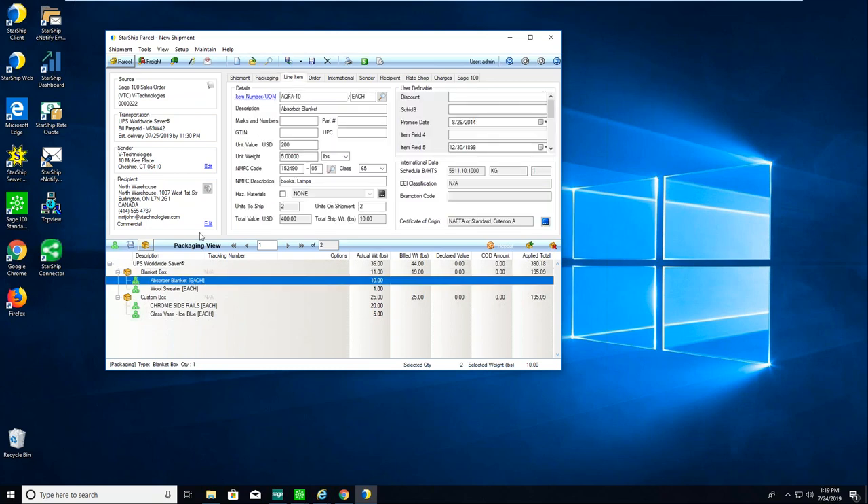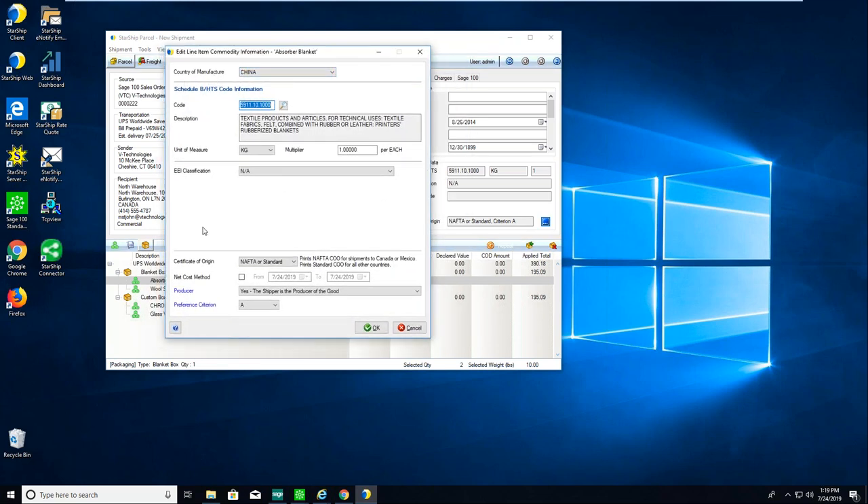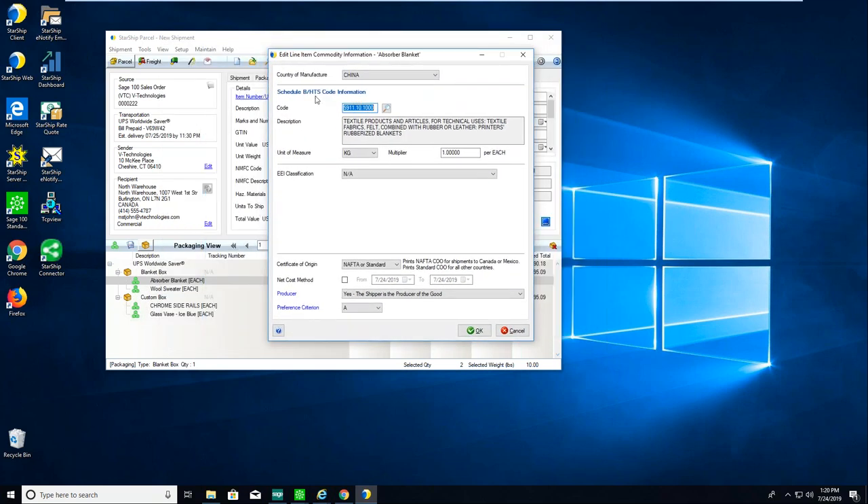Clicking on a line item detail: in my system I'm mapping item number, description, value, and weight. Starship also has a database where it stores your inventory items. Inside Sage there's no spot for NMFC codes or freight class, and for international shipments we can store all the required international data. Starting around Sage 2017, they added a Harmonized Schedule B code field — if you're using that, we can link it to this field. Or if any information is in a user-defined field, we can change the mappings to have Starship automatically pull it in. Starship can store all that information for you.